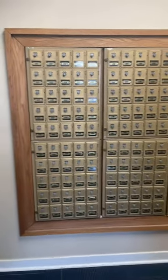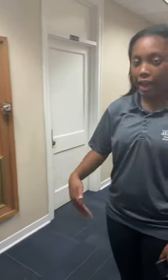Right here are your mailboxes. If you have paper mail or anything like that, it'll come here and you don't have to leave the building to get it. But packages will go to Gregson.